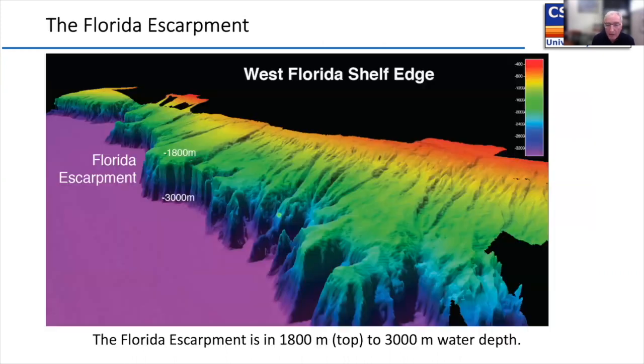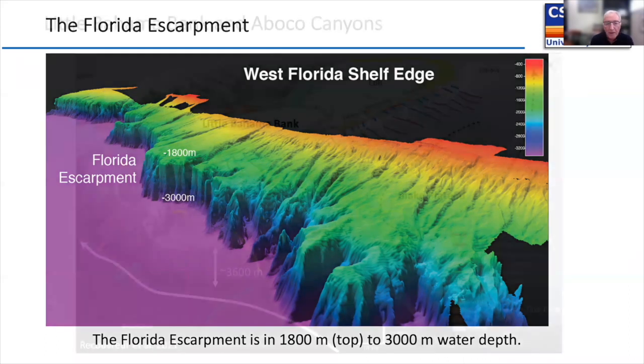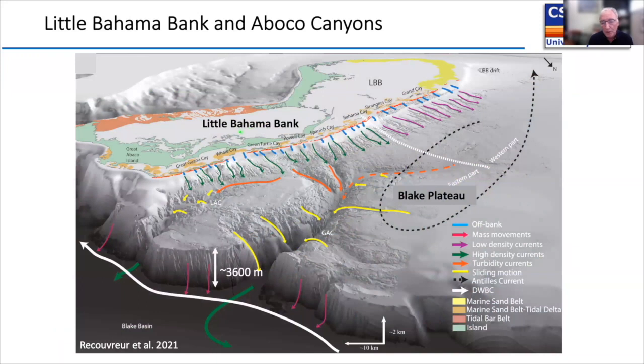I want to show two transects illustrating how steep and high these carbonate platforms are. The Florida shelf goes out to about 400 meters with a distal ramp slowly sinking down, then steepens into a slope and breaks down into an escarpment into the Gulf of Mexico — going from about 1800 to 3000 meters, sometimes near vertical, into the abyss. On the other side, Little Bahama Bank drops basically from 10 meters to over 4000 meters on very steep slopes.